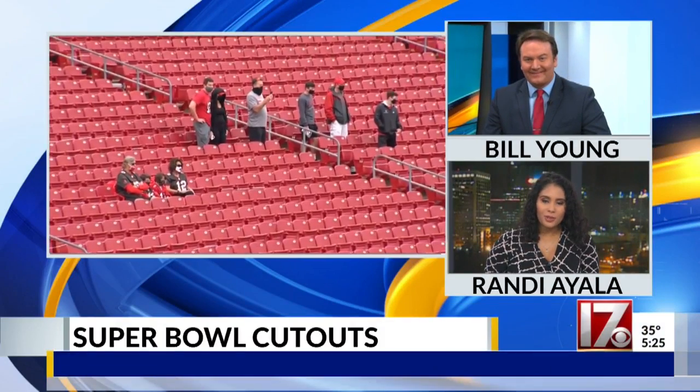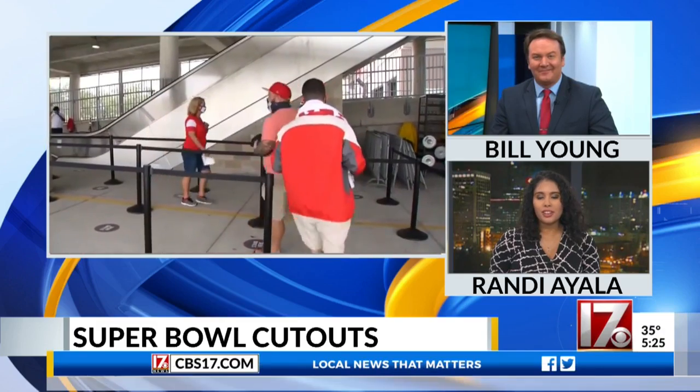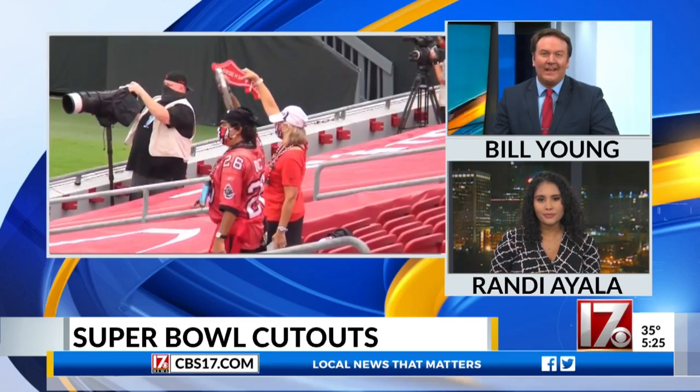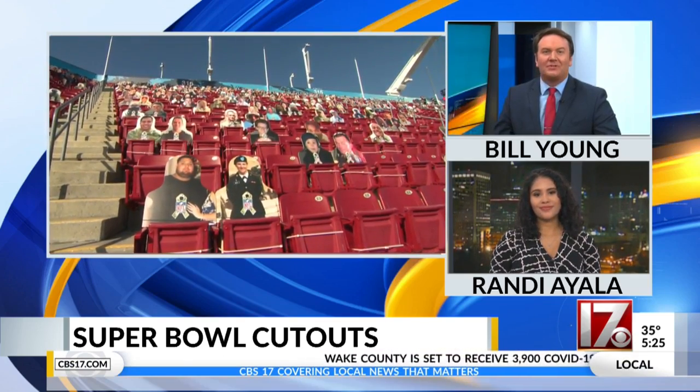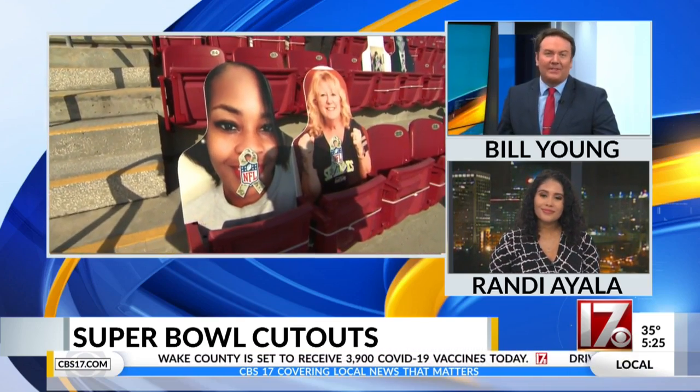Welcome back. We are five days away from Super Bowl 55. Obviously this year, I think it's going to look a lot different due to COVID. But one man's creation is helping to make this showdown a little more exciting by even helping out with that smaller crowd.